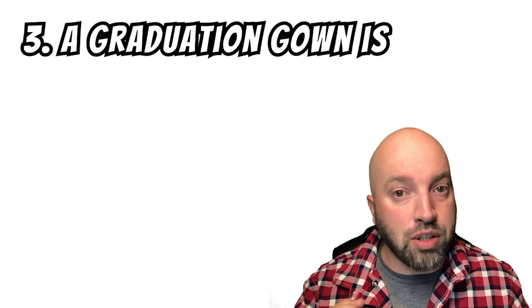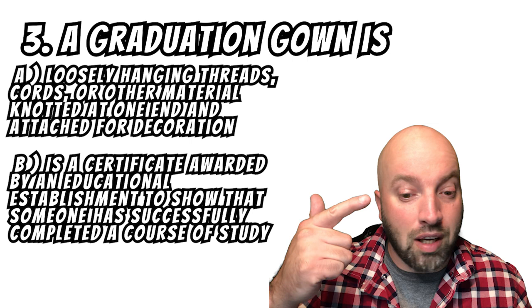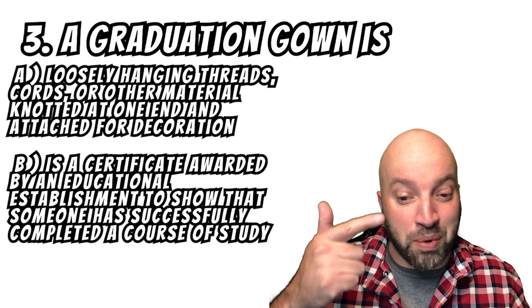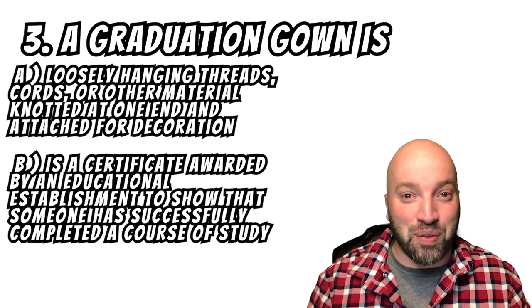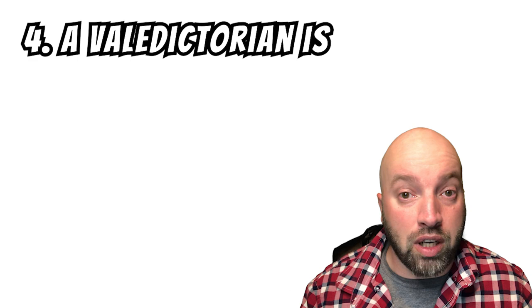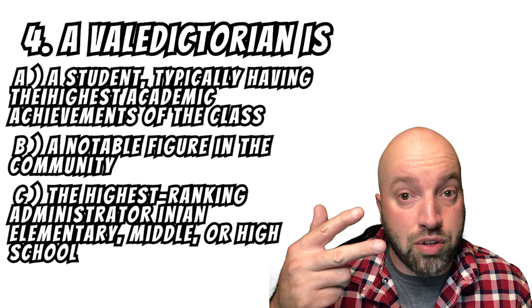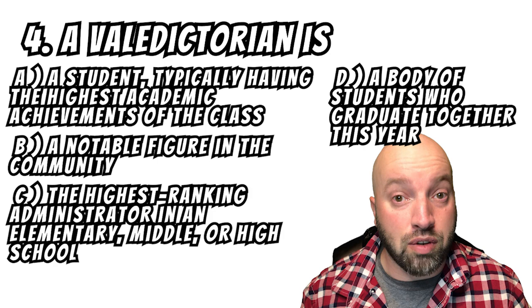And number three: a graduation gown is — A, loosely hanging threads, cords, or other material knotted at the end and attached for decoration; B, a certificate awarded by an educational establishment to show that someone has successfully completed a course of study — sorry, that one was too long for me to memorize, I had to read it off the screen; C, an academic dress worn during the graduation ceremony; D, an academic cap with a stiff, flat, square top. And number four: a valedictorian is — A, a student typically having the highest academic achievement of the class; B, a notable figure in the community; C, the highest ranking administrator in an elementary, middle, or high school; D, a body of students graduating together this year.